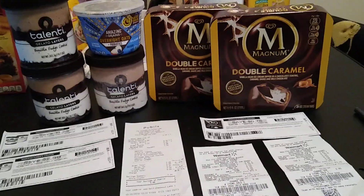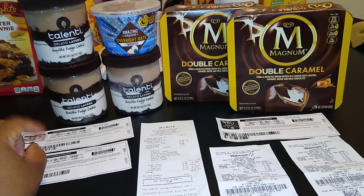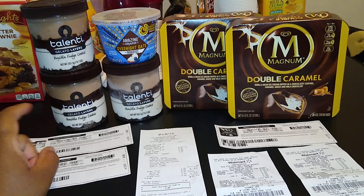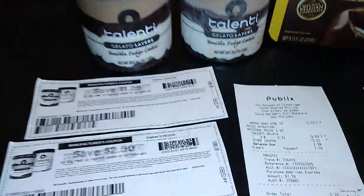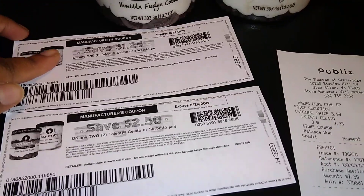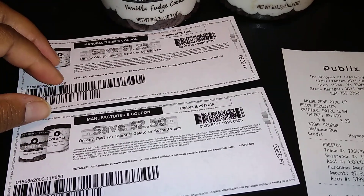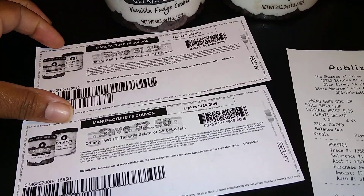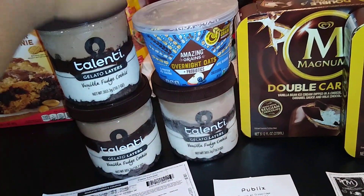Hi guys, I'm back. I wanted to get the Talenti ice cream — there was a $1.25 cashback from Saving Star expiring today. Two new digital coupons just came out on coupons.com, which I used. At Publix they're on sale starting today in my area, three for $10. I used two of those coupons, and the cashier typed it in as $5 instead of $3.75 — not going to complain! This is also a free item on Fetch Rewards.